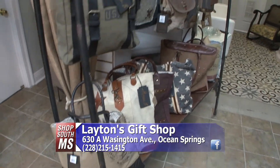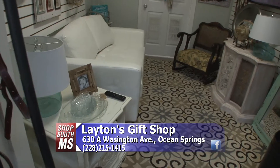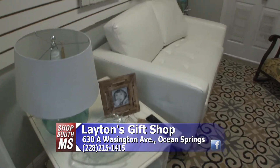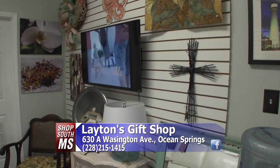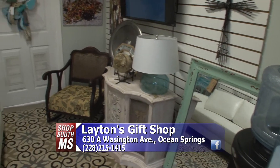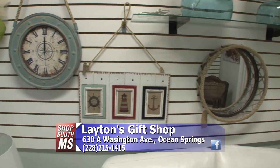Back there is our little relaxation room for the kids and the husbands — it's either football or cartoons. I think a lot of the husbands would get a lot of great gift ideas themselves shopping here. Let's keep walking along and show you more of the stuff they have here at Layton's on Washington Avenue in Ocean Springs.